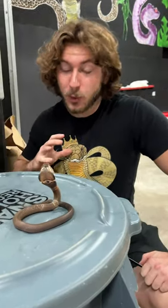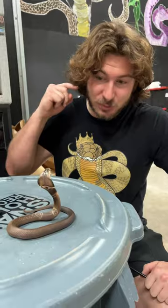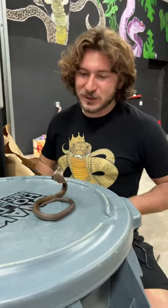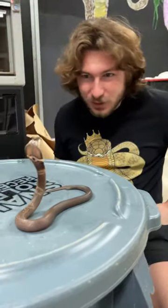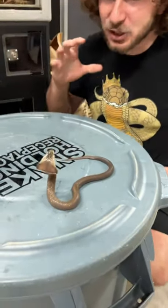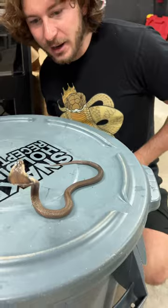The first ever monocled cobra — first ever cobra that I handled — actually produced this cobra, so a lot of sentimental value to continue this bloodline. Look how beautiful he is. Super light looking head, and he's actually het for albino, so he carries that albino gene.